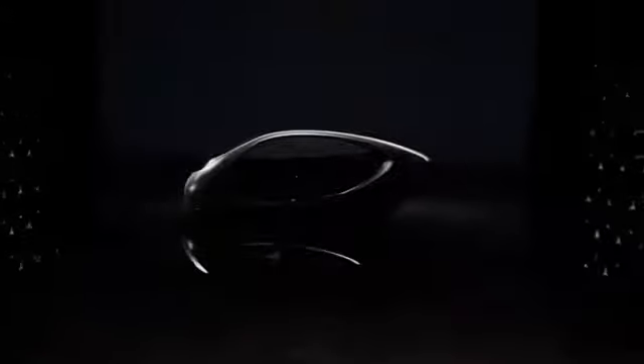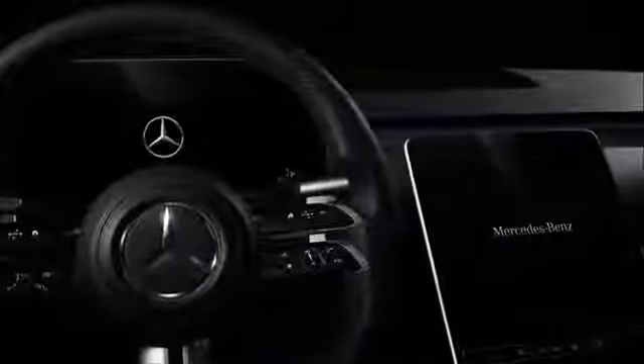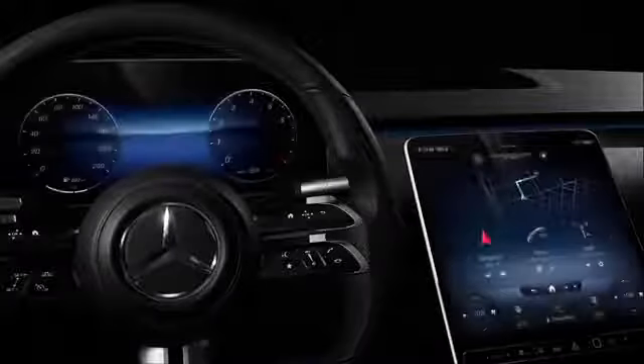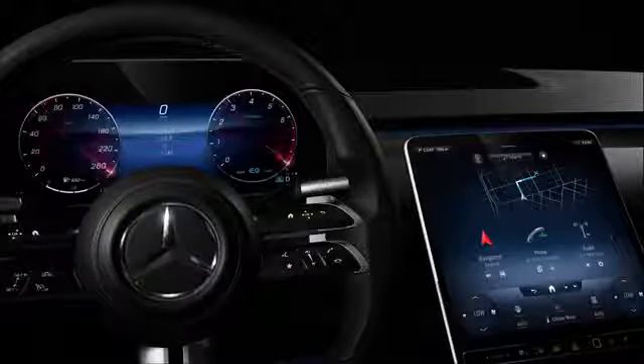We created a totally new digital approach for our all-new S-Class. This is the new welcome. You'll see that the startup animation welcomes you with a calming star pattern. The familiar Mercedes environment now uses a deep 3D effect with the highest aesthetics.